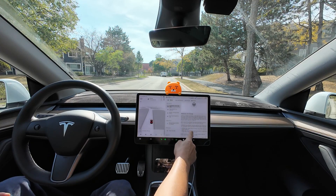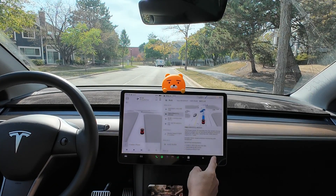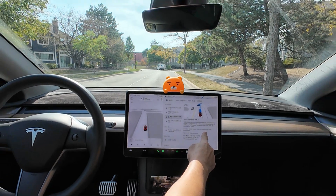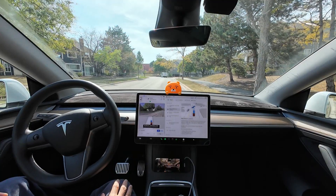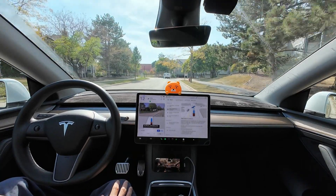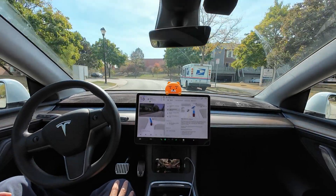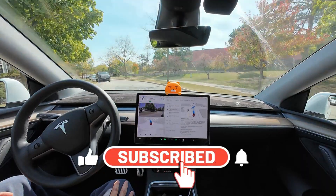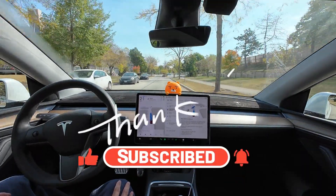Hello, this is AI Drive Life. I recently updated to version 12.5.4.1 a few days ago. Let's see how much it has improved. There were a few issues on the roads I frequently travel, so let's check if they've been fixed. If you're curious about the progress and issues with Tesla's FSD, please subscribe, like, and turn on notifications before watching. Thank you. Let's get started.